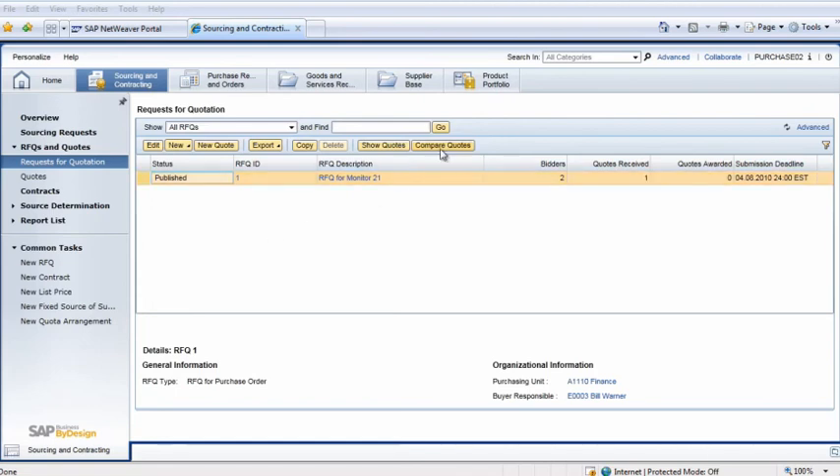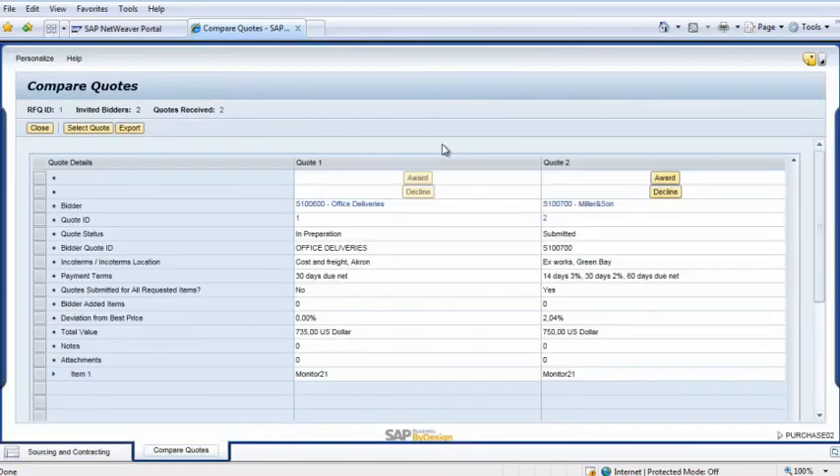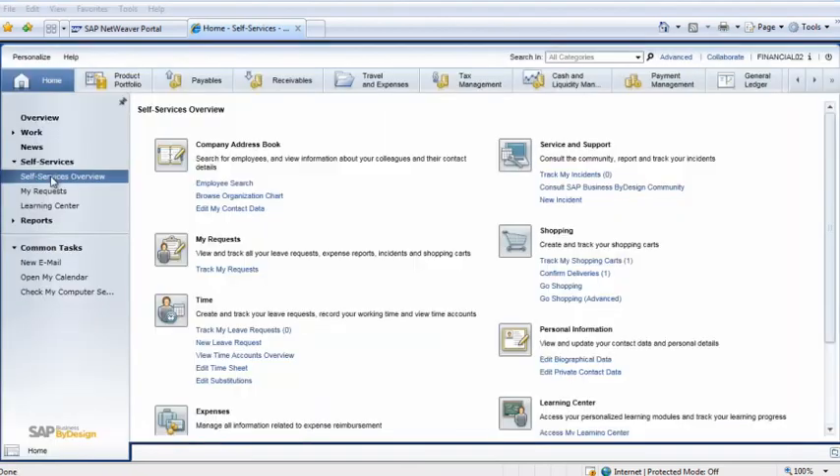Even though the Miller & Son quote is slightly higher, the vendor offers better service, so Bill clicks on Award. Later, when the item is delivered, Iris confirms this in the solution by returning to her Home Work Center, Self Services Overview view. In the Shopping area, she clicks on Confirm Deliveries and clicks on the Quick Confirm Delivery button to complete the process.